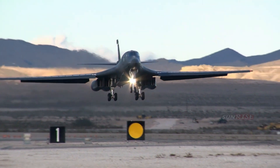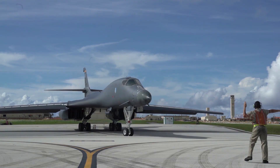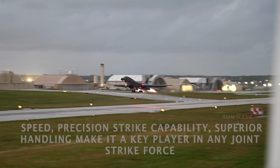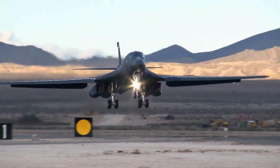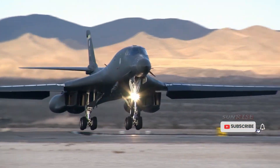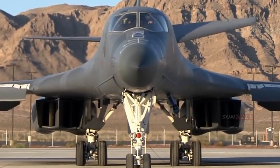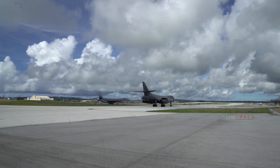The B-1B modified the basic fuselage with stealth features, such as blended contours and radar-absorbing materials, which reduced the aircraft's speed but reduced its radar reflection to one-hundredth that of the B-52. The first B-1B flew in 1984, and by 1988, four wings with a total of 100 bombers were operating at bases in the continental United States.